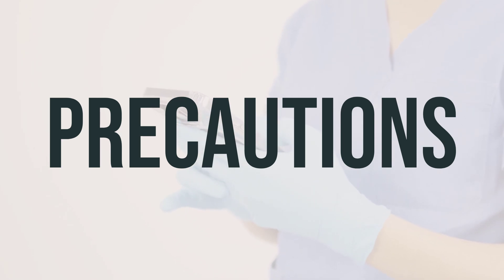Before undergoing surgery, inform your doctor about all the medications and products you are using, including prescription drugs, non-prescription drugs, and herbal products.